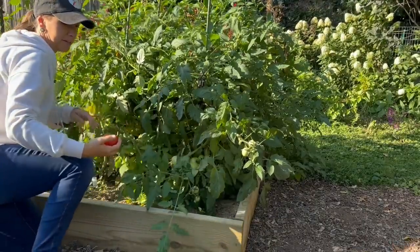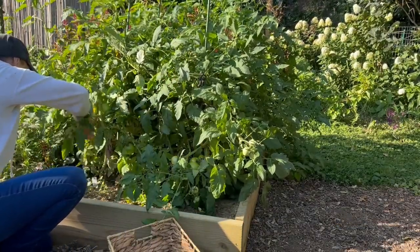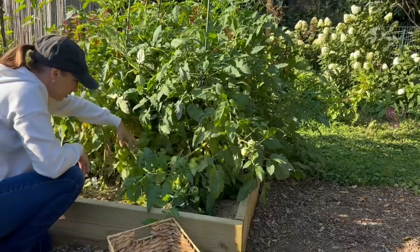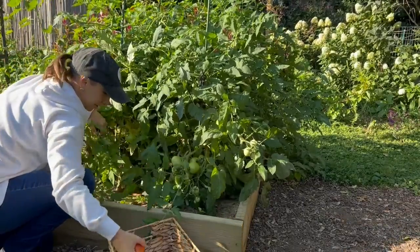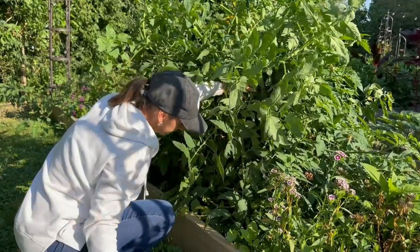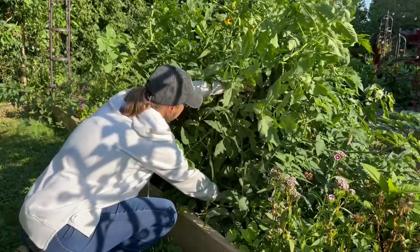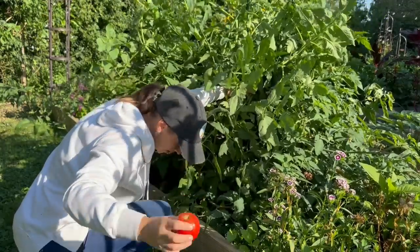This tomato is Celebrity. It's a good tomato — nice and early. I think there are better tasting tomatoes, but it is nice for an early tomato. This one is Fireworks. It's a really nice, really beautiful, tasty tomato.